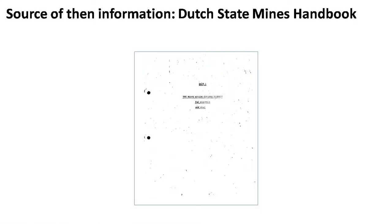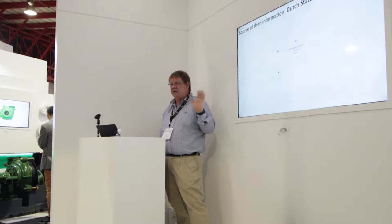The source of the 'then' information — where this all started from — is the Dutch State Mines Handbook. I don't know who in the audience has a copy. Is yours also photocopied like mine? When I joined Multitech, the first prize they gave me was my photocopy — well, I had to photocopy it myself. But they gave me a copy and that was the Bible; that's where I started learning about dense medium separation.